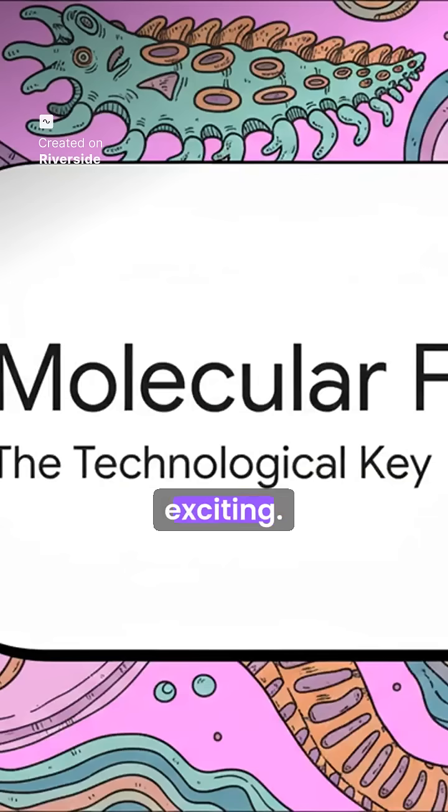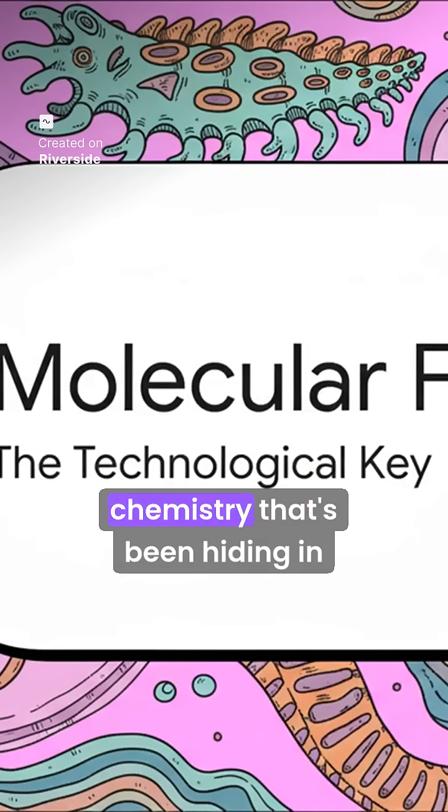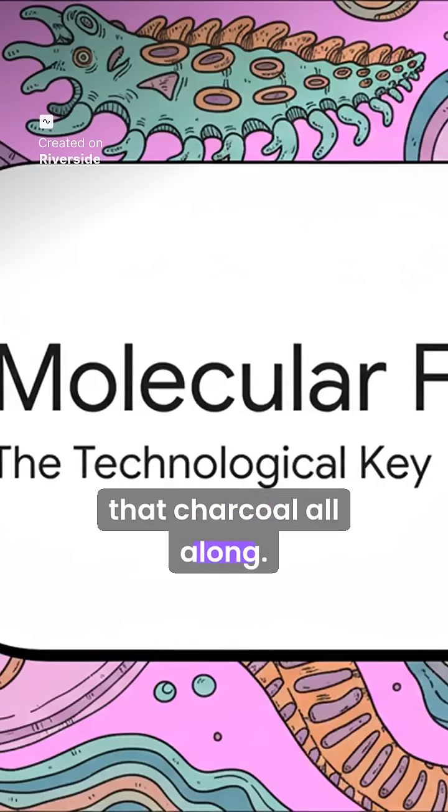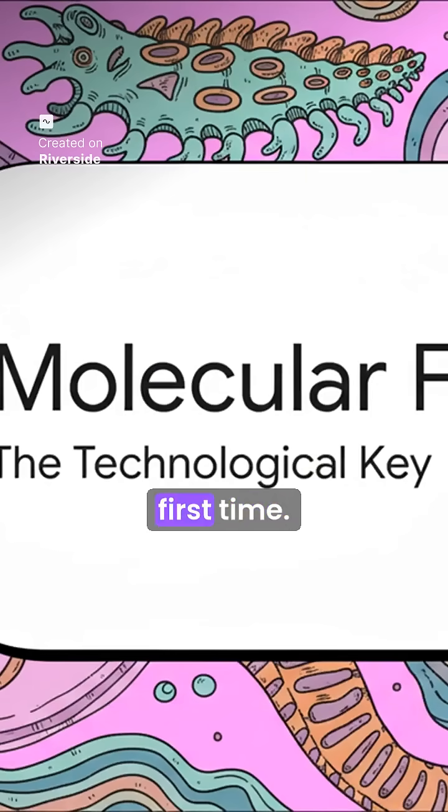But here is where it gets really exciting. A new technique is allowing scientists to see the invisible chemistry that's been hiding in that charcoal all along. It's a true game-changer, and it's giving these ancient creatures a clear voice for the very first time.